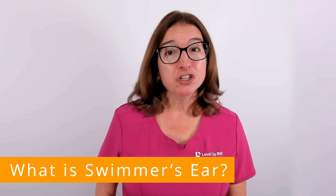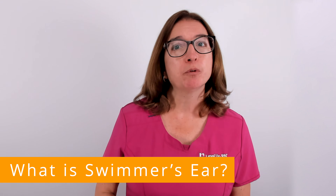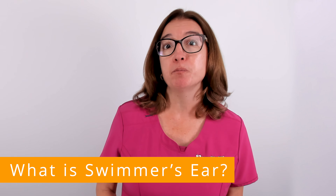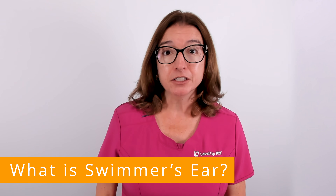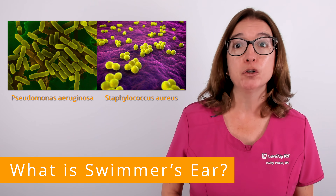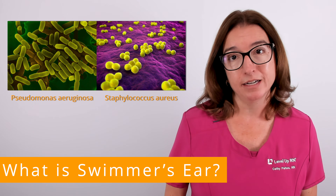Most infections occur when water is trapped in the ear canal for a long time, which provides a moist environment for bacteria to grow and multiply. The most common bacteria that cause swimmer's ear include Pseudomonas aeruginosa and Staphylococcus aureus.